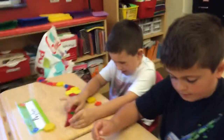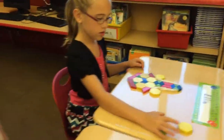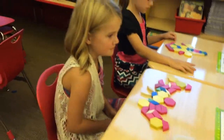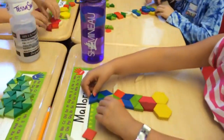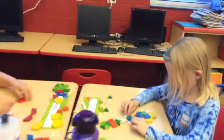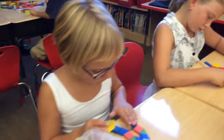This is our math word of the day. Our math word of the day is symmetry. That line of symmetry means that it's a mirror image on each side.